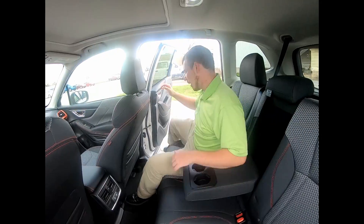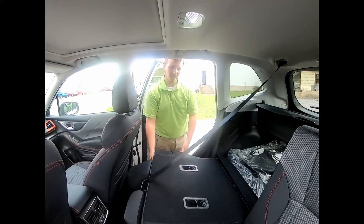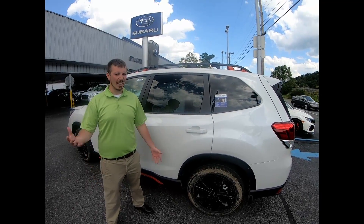There's plenty of room back here. As you can see, I've got plenty of headroom and plenty of leg room. Another nice thing about these seats is that with a pull of a button they collapse right down, giving you all that extra cargo room we talked about earlier.